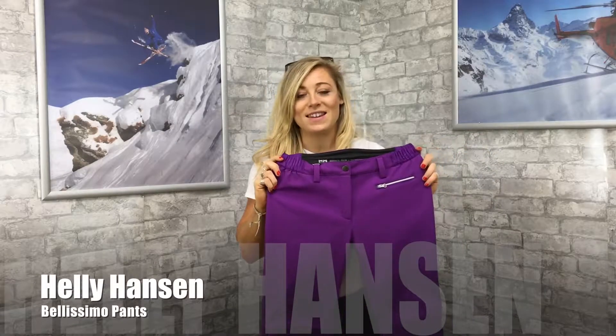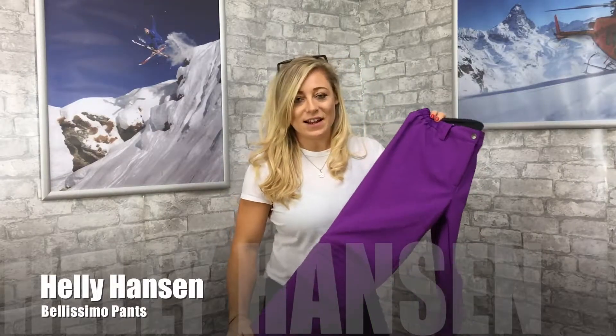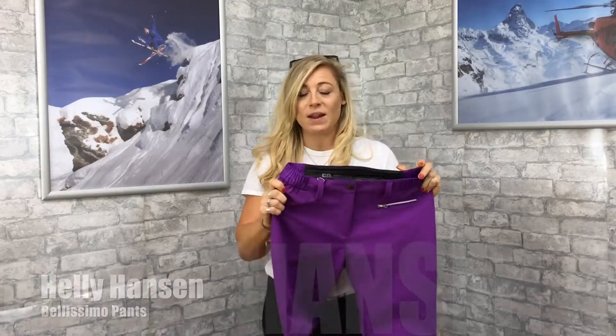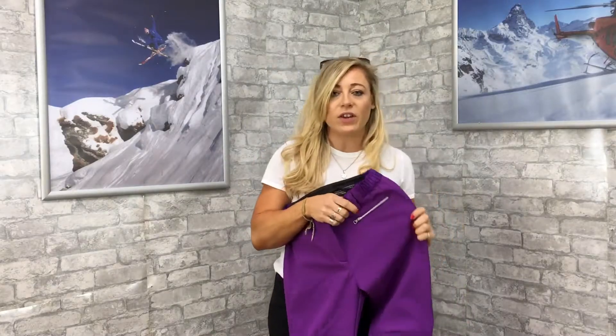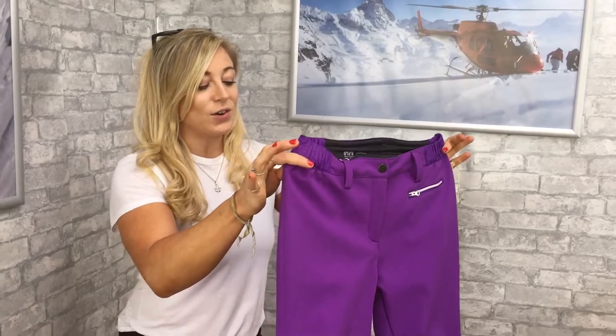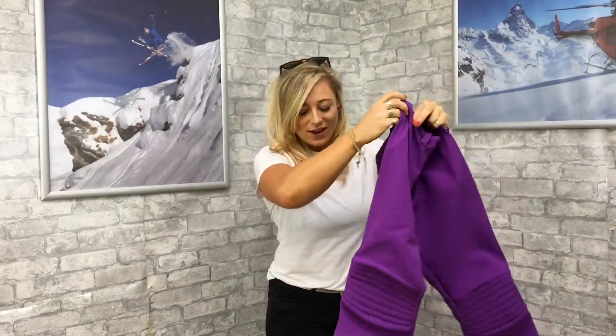We've got the Bellissimo pant here from Helly Hansen — it is your ultimate ladies ski trouser. It's four-way stretch and made of a soft shell material, so it's not going to be perfect for mountaineering or ski touring. However, to look good on the slopes, this is going to be a really nice trouser.